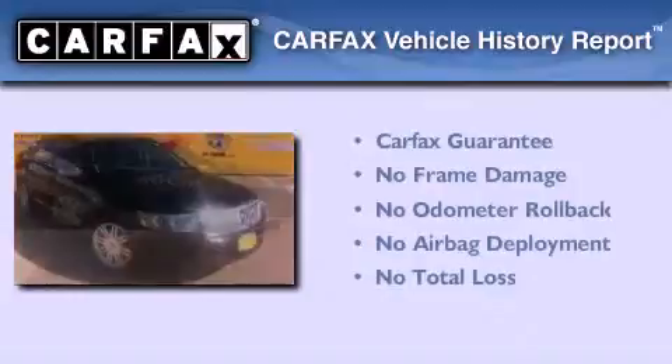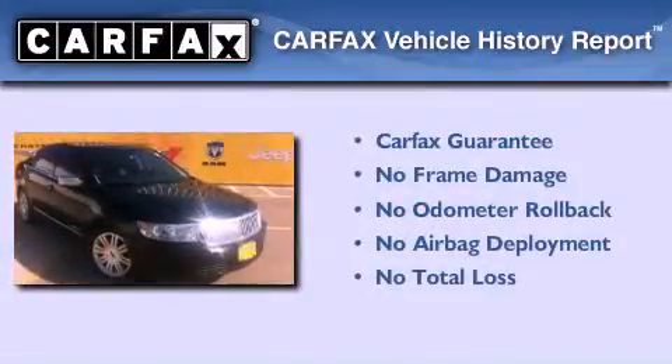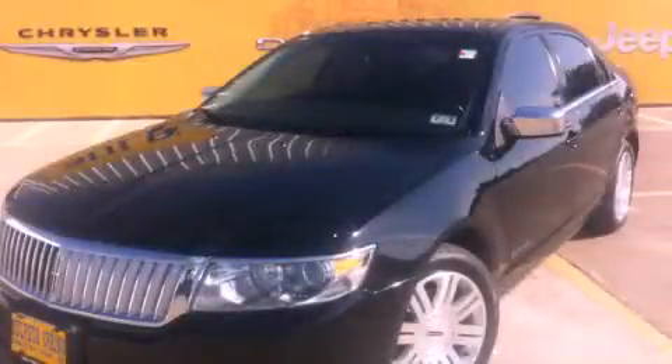Not to mention that this Lincoln qualifies for the Carfax buyback guarantee. Please call today to reserve this vehicle for a test drive.